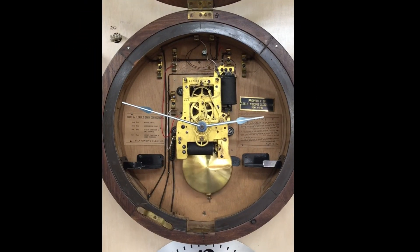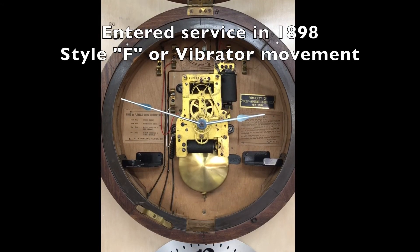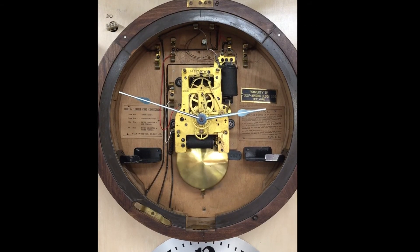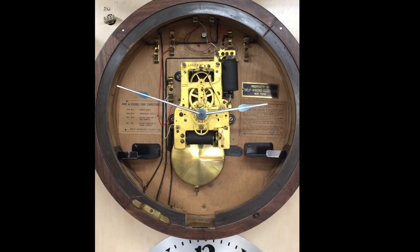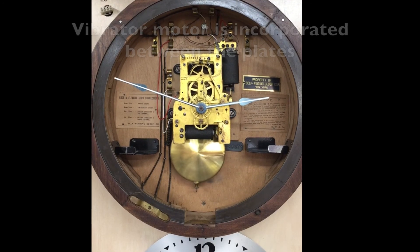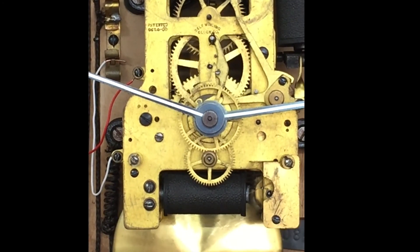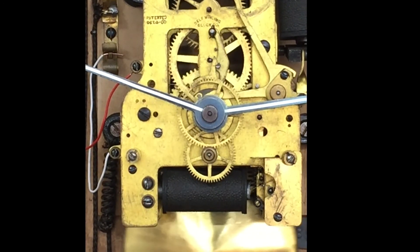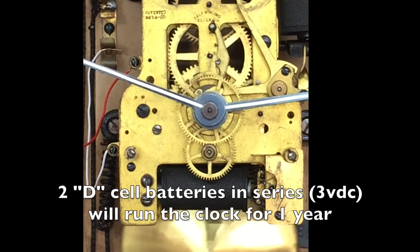This is the second generation Self-Winding Clock Company movement. It appeared in 1898 and is referred to as a Style F, or simply a vibrator movement. This workhorse movement was used exclusively until the 1960s when the company went out of business. The winding motor is incorporated between the plates and uses an up-and-down motion to wind the mainspring. Every 60 minutes the clock rewinds. The F motors are louder than the rotary motors and can take between 10 and 20 seconds to rewind. Today, two D-cell batteries in series will run these clocks for at least one year.